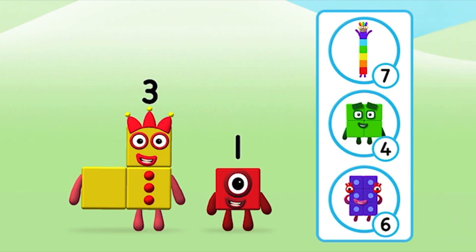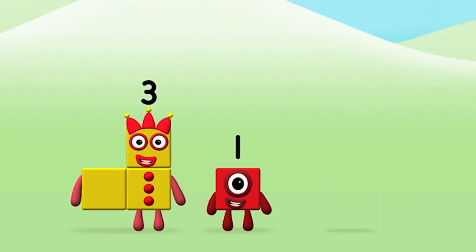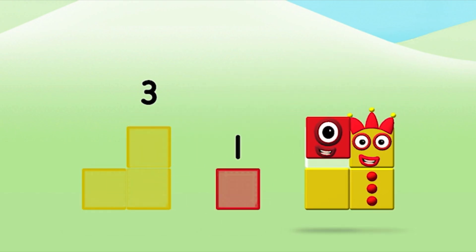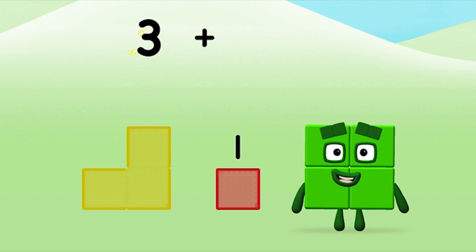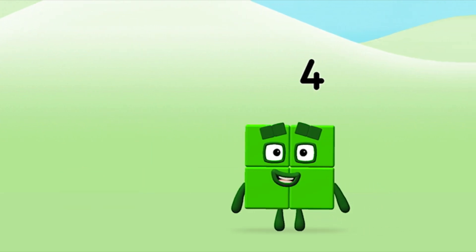Do you know which number block you'll make when you add these two number blocks together? Great! Can you add the number blocks together? Number three plus one equals four!